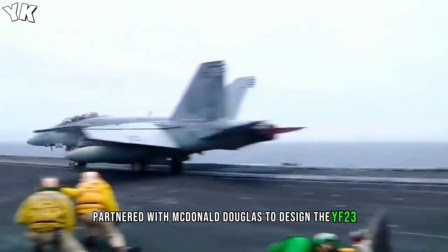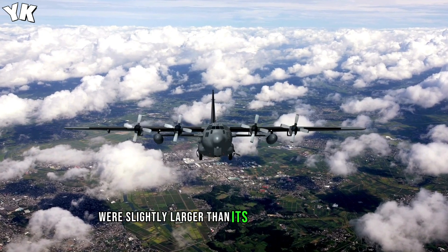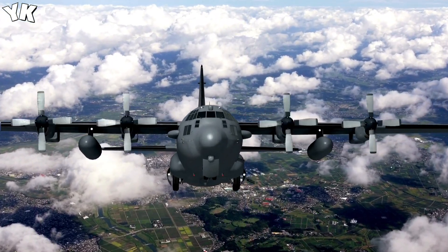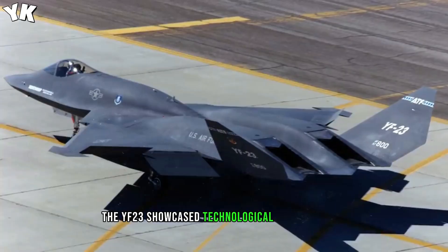The YF-23 prototypes — the Black Widow 2 and Gray Ghost — were slightly larger than the competitor YF-22, giving it a range and speed advantage. Powered by Pratt & Whitney YF-119 engines, the YF-23 showcased significant technological advancements.